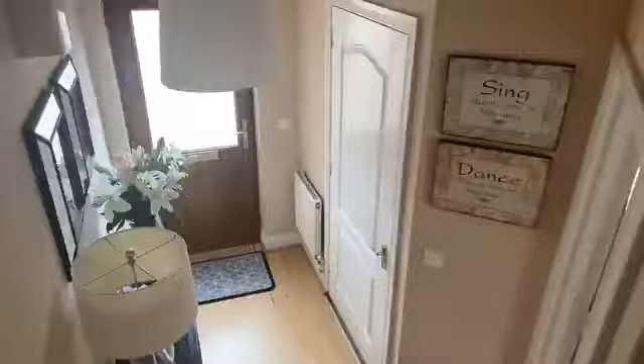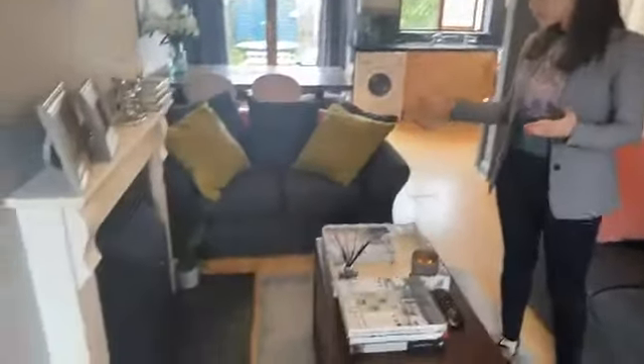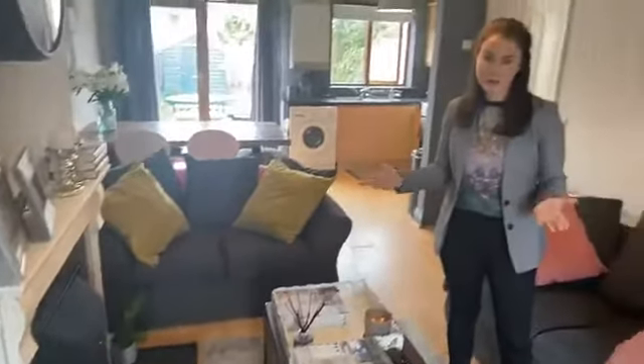Now we're going to move back downstairs. I'm going to give you another look at the living space, because the living space is one of the most important areas in the house. We also have a bathroom downstairs — just when you come in the front door, that's where the bathroom is. So it's three bed, two baths. And of course, an open fireplace which you can put a stove in there if you wish. It is in use and a lovely feature to have a fireplace in a house.